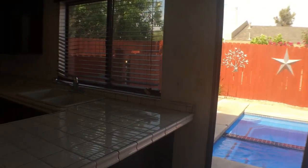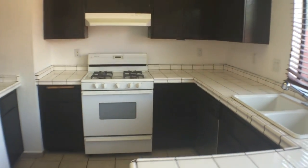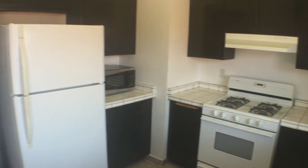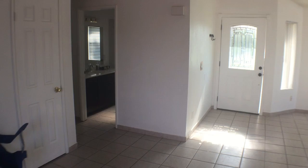As we walk into the dining area, we'll take a look at the kitchen as well. Brand new tile countertops, very clean, lots of cabinet space, and freshly painted.